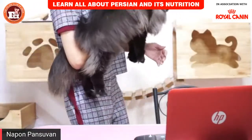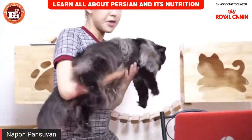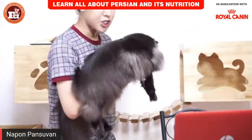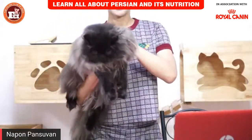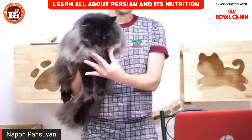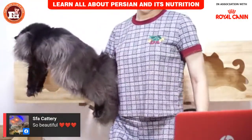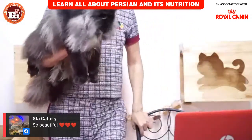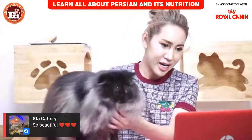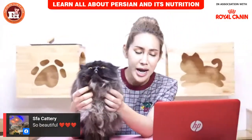When you hold a Persian, you should hold them like this — comfortably. You cannot hold them like they are jumping or shaking — just comfortable holding like this.